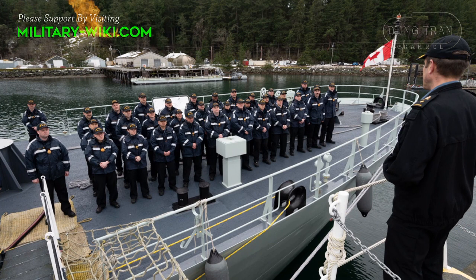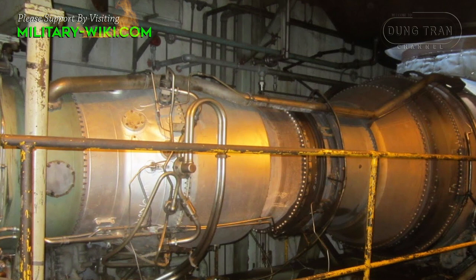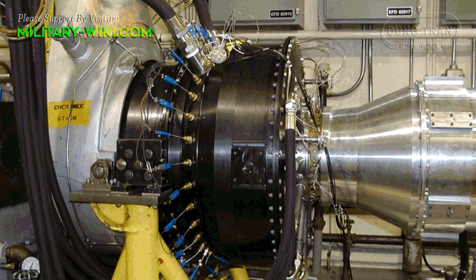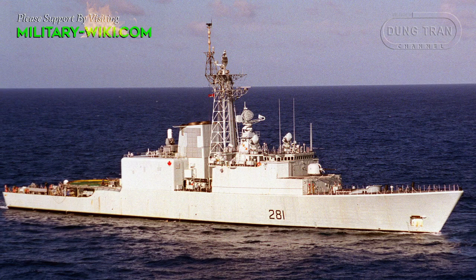The Iroquois class used a two-shaft combined gas or gas system powered by two Pratt & Whitney FD-4A-2 gas turbines creating 50,000 shaft horsepower, and two Pratt & Whitney FD-12AH-3 cruising gas turbines creating 7,400 shaft horsepower. This gave the destroyers a maximum speed of 29 knots and a range of 4,500 nautical miles at 20 knots.